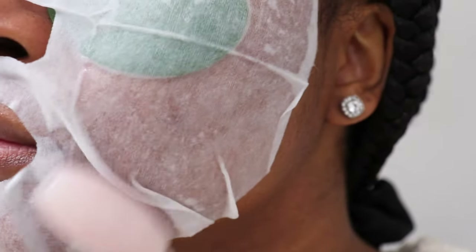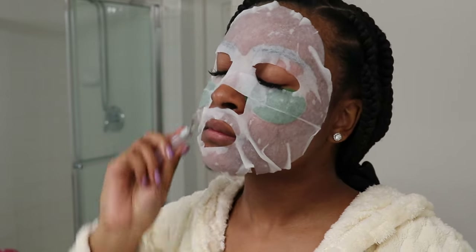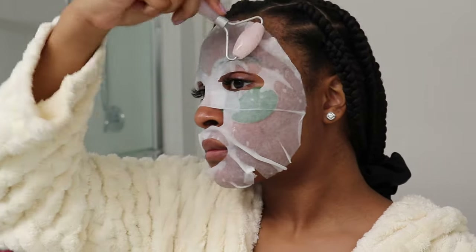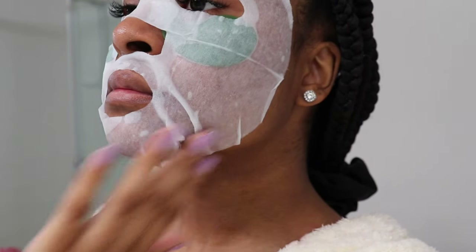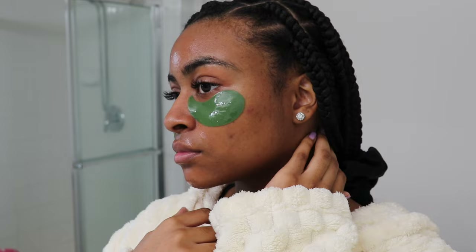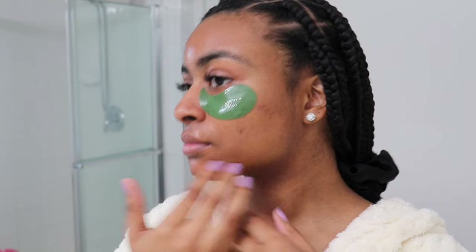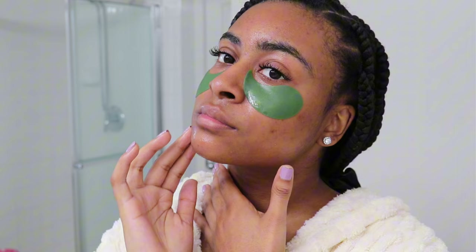I use a facial roller to help spread out and smooth the mask, making sure it covers all areas of my skin evenly. This also helps the mask absorb into my skin better and maximizes its benefits. Once I take it off, as you guys can see, my skin is absolutely glowing and feeling soft as ever — this part is so rewarding in my skincare routine.